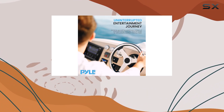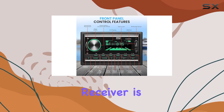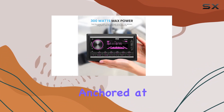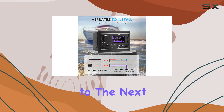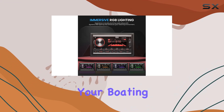In conclusion, the PAL PLDMR27NBK Boat Bluetooth Marine Stereo Receiver is a powerhouse of performance and functionality. Whether you're cruising the open seas or anchored at your favorite spot, this receiver is sure to take your on-water entertainment to the next level. So why wait? Dive in and upgrade your boating experience today.